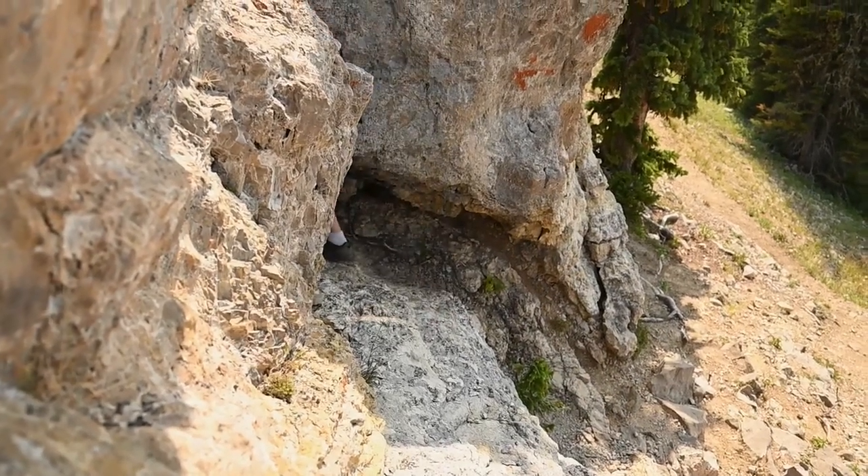Formed over millions of years by slow water deposits dripping through the cracks in the rocks, these ice caves stay frozen year-round no matter the temperature.